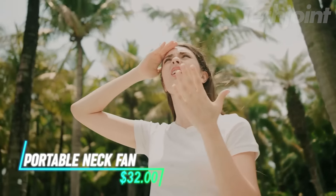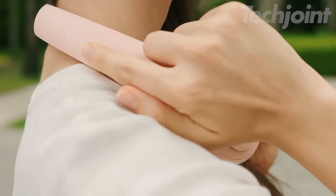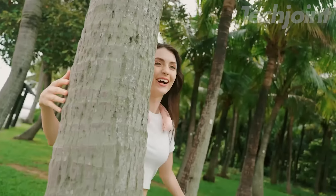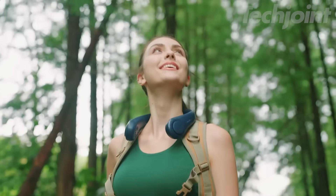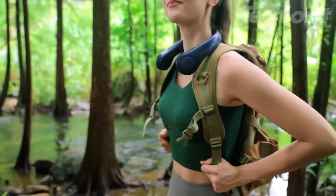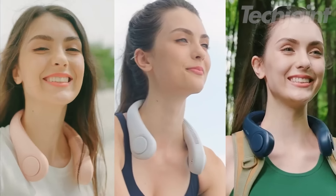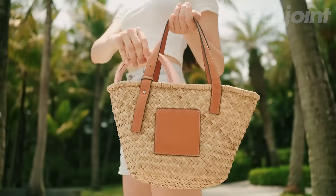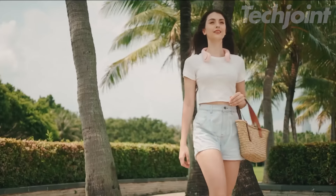This portable neck fan offers a hands-free and stylish way to stay cool on the go. With 78 air outlets surrounding your neck, it provides a refreshing breeze to your entire face and head. The bladeless design ensures safety for both children and adults. Enjoy up to 16 hours of use on a single charge and customize your comfort with 5 adjustable speed settings. Lightweight and whisper quiet, this neck fan is the perfect companion for hot weather activities, work, or travel.